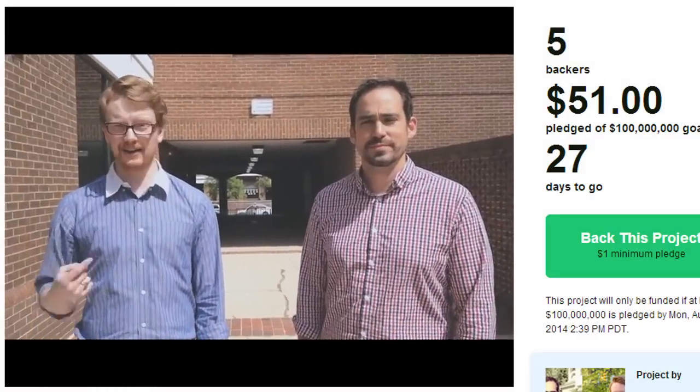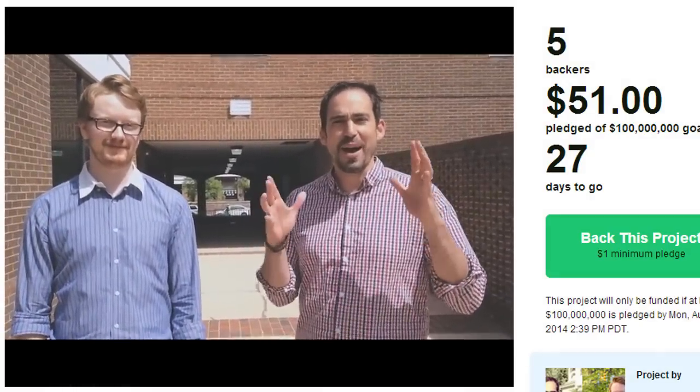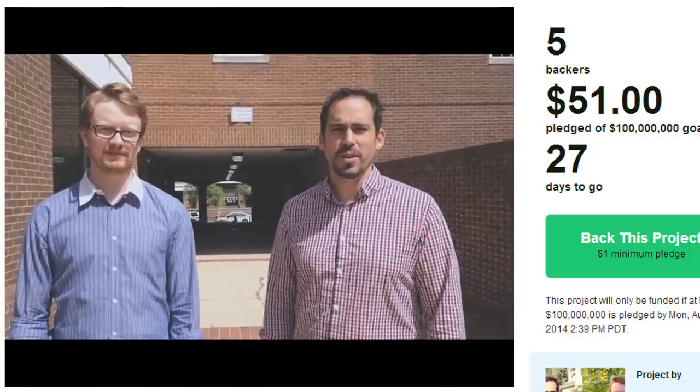I'm Ryan Waite and I'm Matt Linnell, and we are here to talk to you about one of the biggest technological undertakings of our time. We are wanting to build a billion dollar pixel display and we want you to be a part of it.